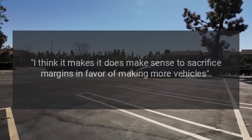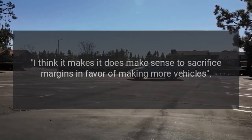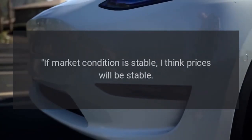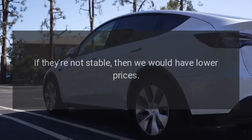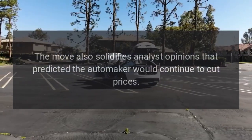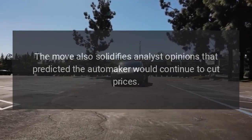"I think it does make sense to sacrifice margins in favor of making more vehicles," Musk said on the call. "If market conditions are stable, I think prices will be stable. If they're not stable, then we would have lower prices." The move also solidifies analyst opinions that predicted the automaker would continue to cut prices.